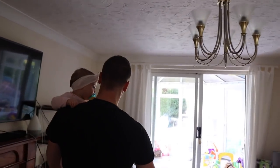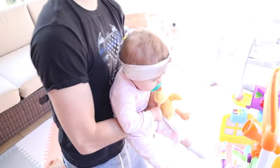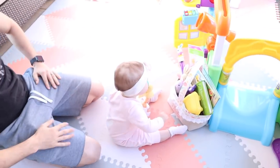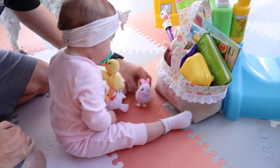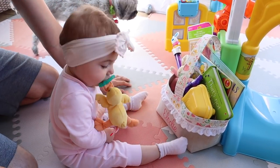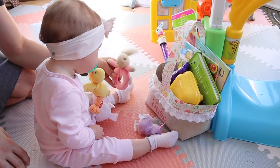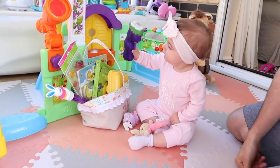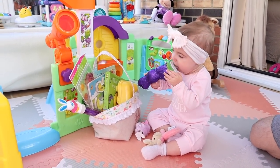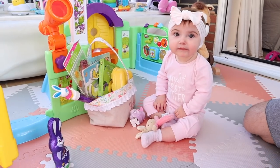We're gonna go see what the Easter bunny brought you! Oh look — by your house — he brought you a basket, Elodie! Oh, you want to see your chicky? Do you want to see the bunny? Oh, you got your chocolate bunny! We can have some of him later. Okay, we won't eat him yet — we'll have him later. She knows it's chocolate!